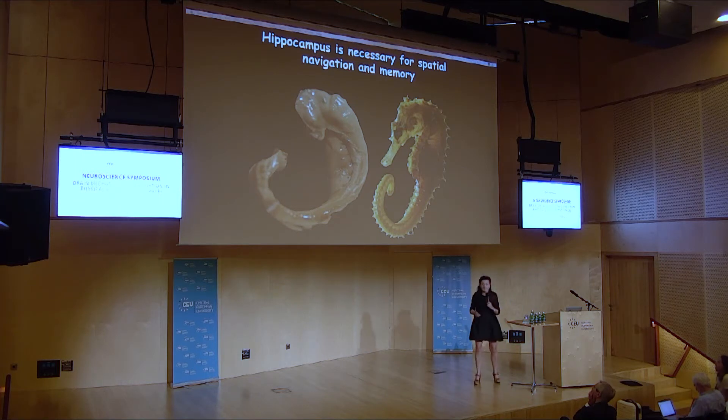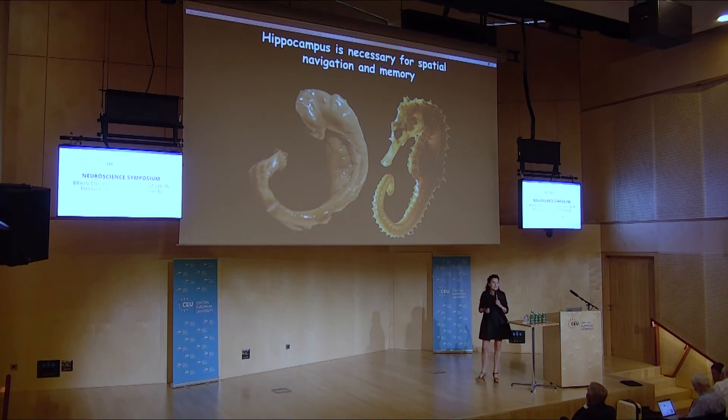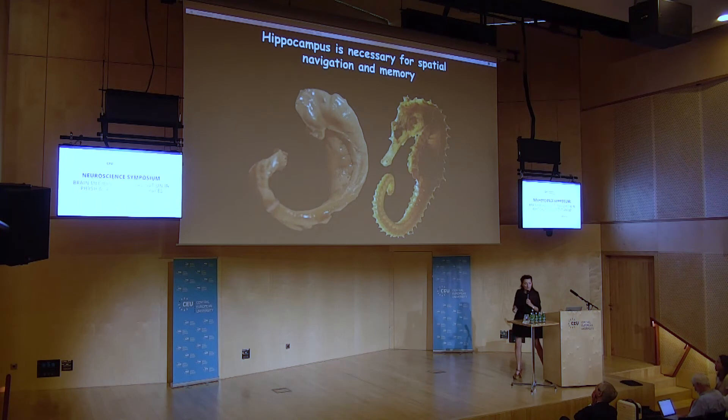This beautiful structure at the right you recognize as a seahorse — the hippocampus. This structure is taken out from a human brain, and you see why it is also called a hippocampus. We know that if you don't have two of these in your brain, you will have severe memory problems. You will also have problems finding your way. And this is exactly what we saw in the memory palace — you can use space to remember.